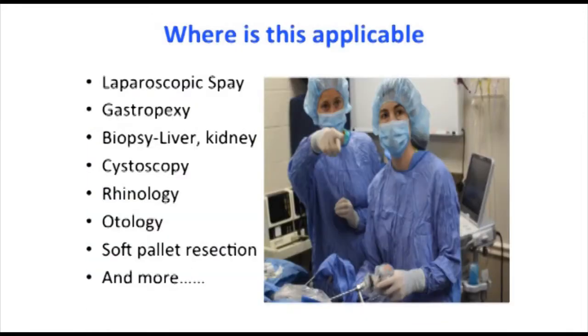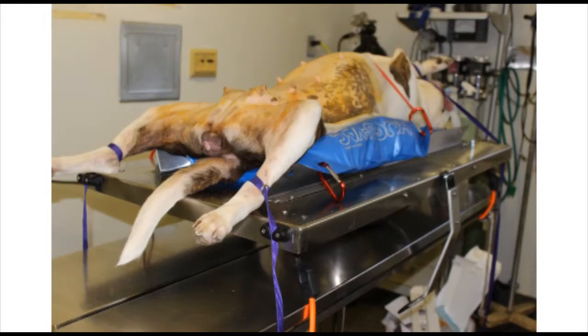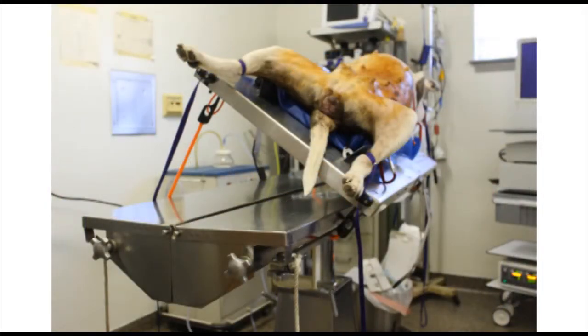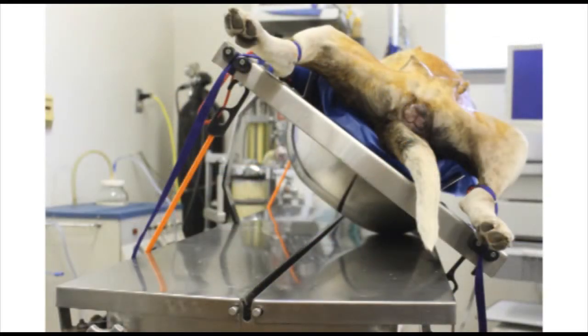Many general practice veterinarians are finding the following list of procedures easy to adopt and well accepted by their clients. Patient positioning is a critical part of laparoscopic surgery. The Tyson tilt table enables you to quickly rotate the patient from side to side or in a head-up or head-down position so that gravity moves the organs and bowel that you don't want to operate on out of your way during the procedure.